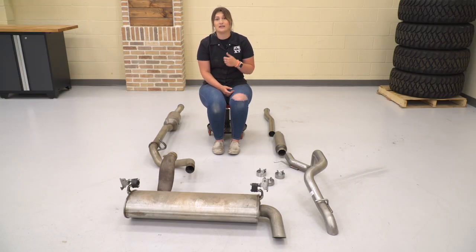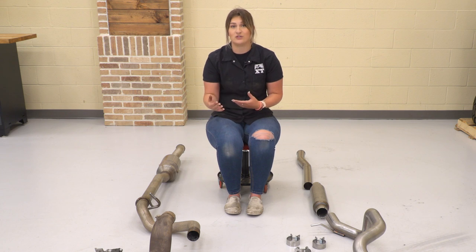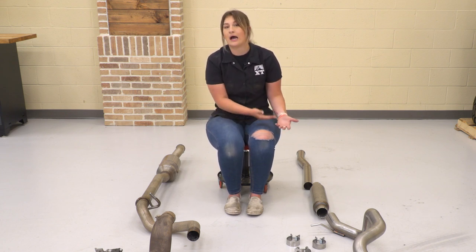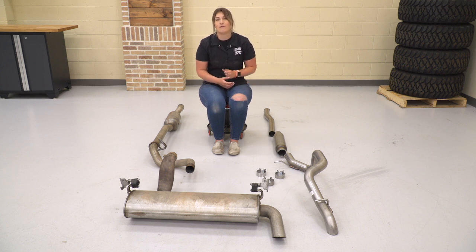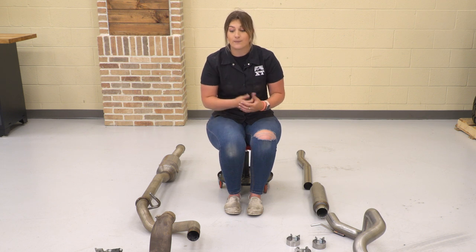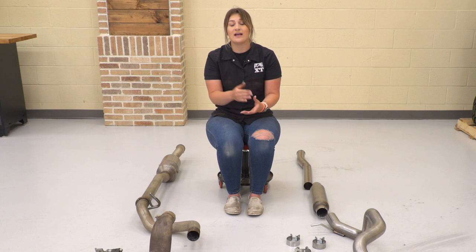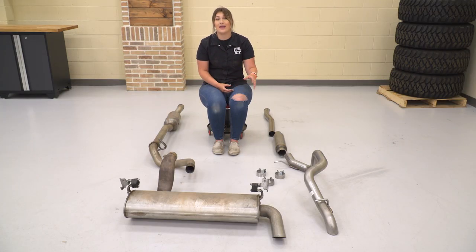What I do like about this RedRock exhaust system is the fact that this is going to have a higher-quality build. It's made of 409 stainless steel material, and if you take care of it, it will last for a very long time. Our factory exhaust system is made of a steel material, so it will eventually start to rust and show its age over time. The big takeaway about this RedRock system is the fact that this is a high-clearance exhaust. As you can tell, we have very minimal piping and we don't have a muffler on the back. This is just going to hook into the hanger on the driver's side and have the dump right there, in comparison to our factory exhaust where we have that large muffler on the back that can get in the way and affect your departure angles on the trail. So if you're doing a lot of rock crawling, this is going to stay out of the way.